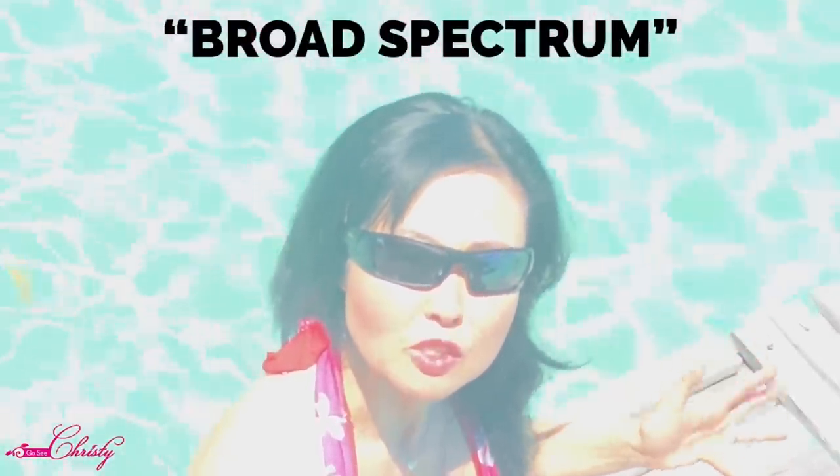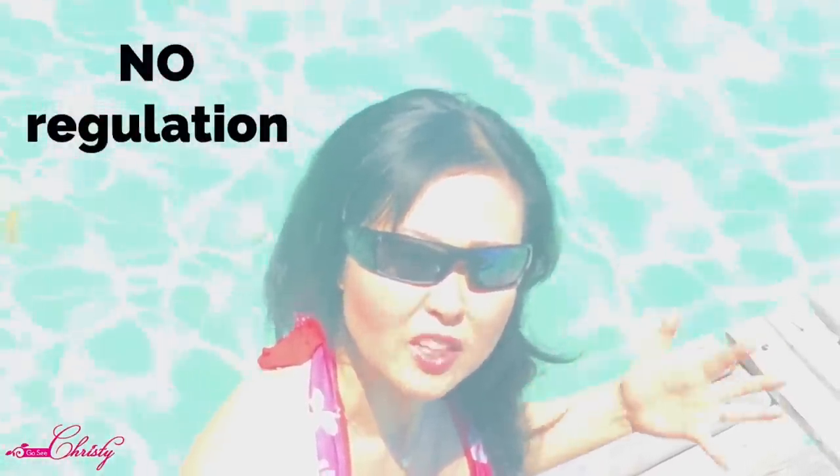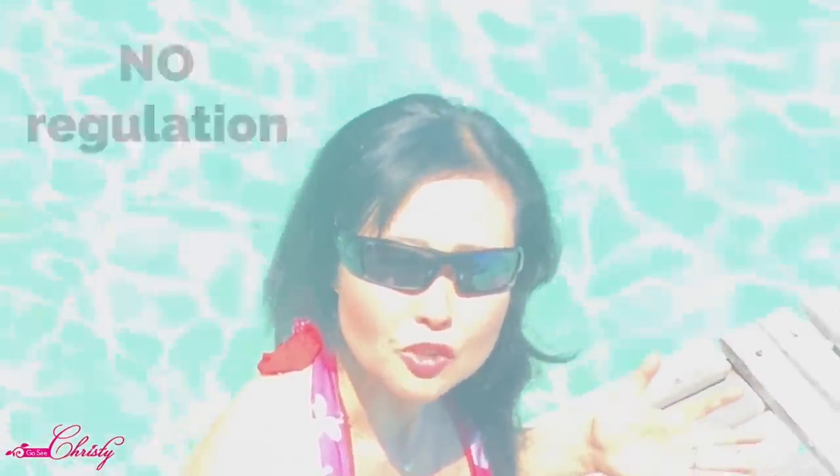Most sunscreens are marketed to protect your skin from the sun, and they can — mostly from the burning rays. However, as of right now, there is no accurate way of measuring how much UVA — the one that ages your skin — your skin is actually being protected from. Sunscreens are allowed to be marketed as broad-spectrum sunscreens, but right now there is no regulation on how to measure how much your skin is actually absorbing the UVA rays.